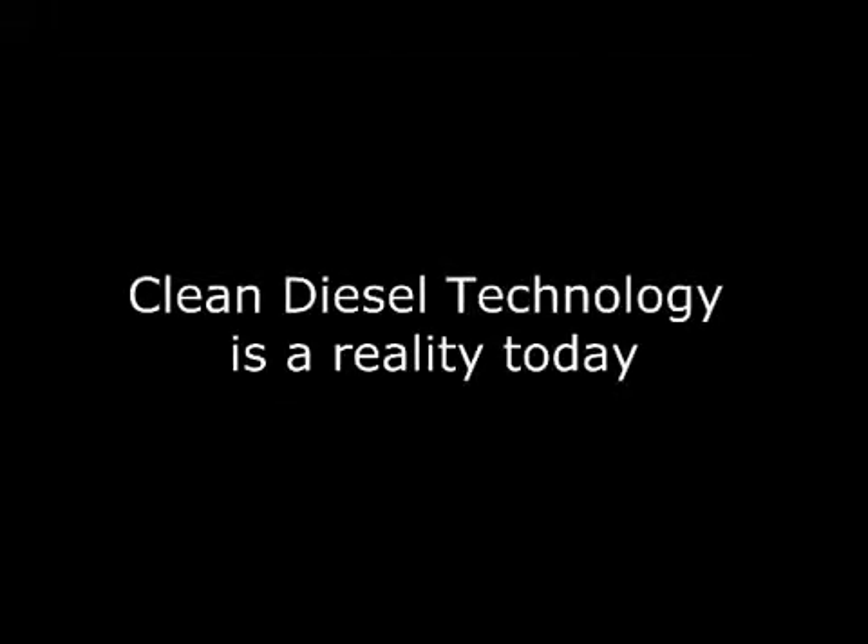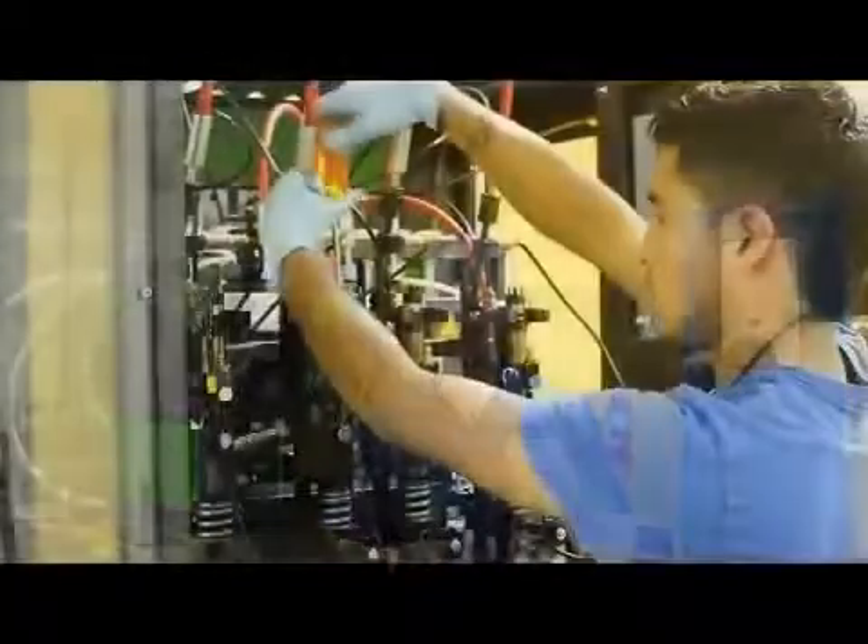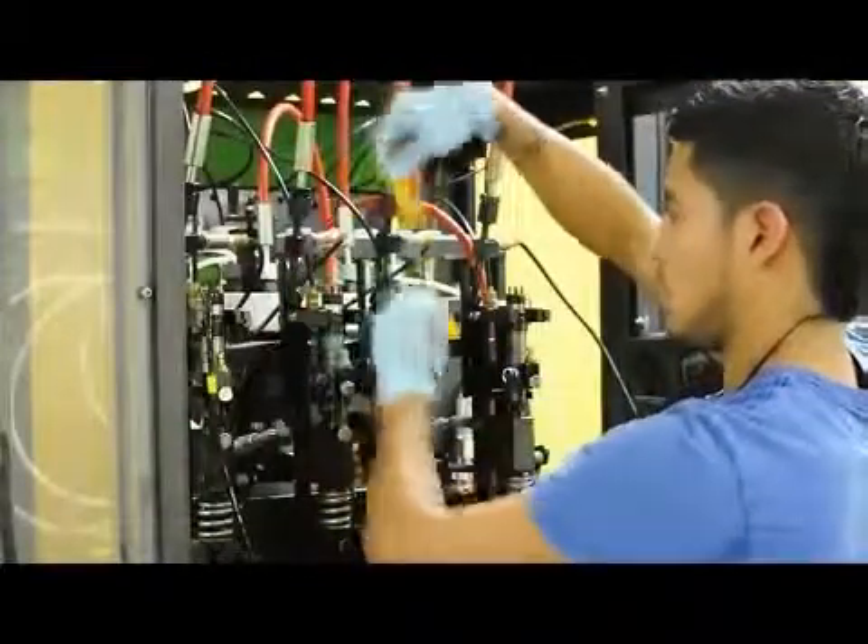Bosch is a leading supplier of automotive technologies and the developer of the common rail diesel injection system. As concerns continue to grow over the state of our environment and new demanding fuel economy standards, clean diesel technology is paving the way forward. Each one of our injectors goes through a rigorous 45-minute testing procedure, which includes five distinctly different shot-to-shot measurements. We do this to both ensure that each one of our products meets emissions and maximizes fuel economy.